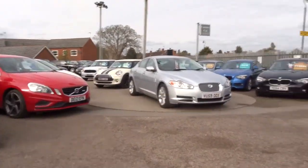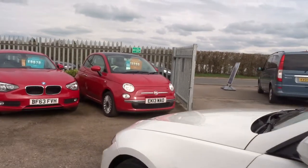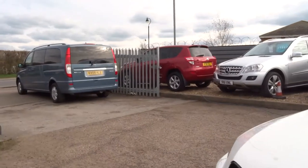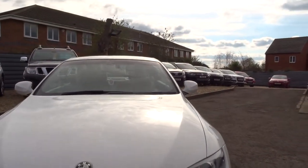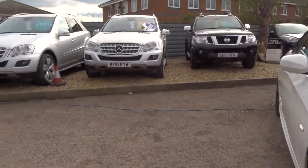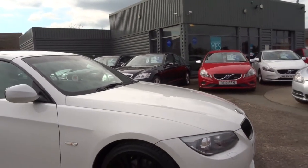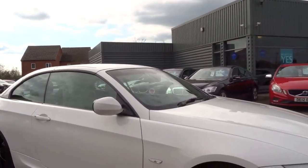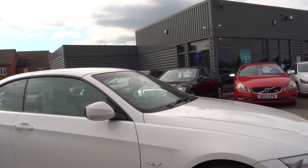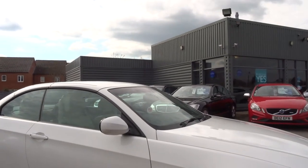I can't speak highly enough of this car, really. It's absolutely stunning. I don't expect it to be here for very long — especially with 21,000 miles. This car comes with three months parts and labour warranty, which is extendable to up to four years. Per year it's either £300 or £500 depending on what level of cover you'd like.